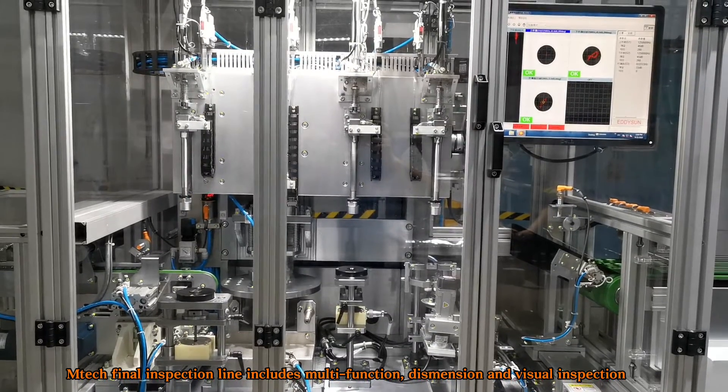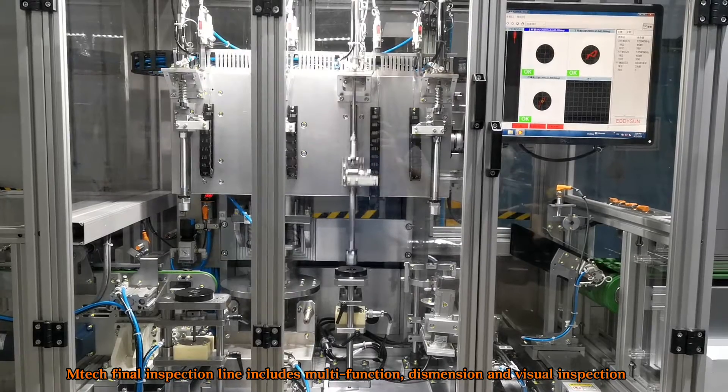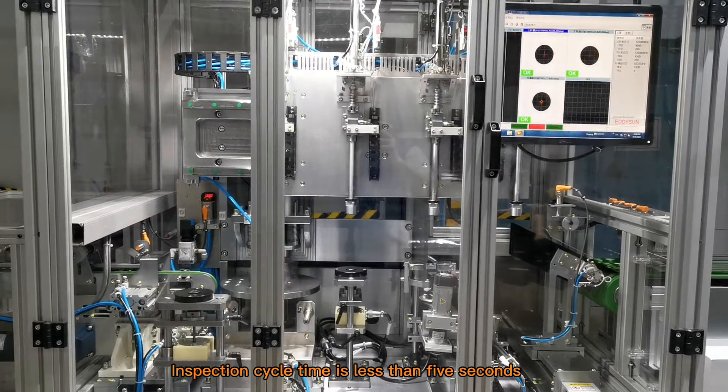The MATEQ final inspection line includes multi-function, dismantling, and visual inspection. Inspection cycle time is less than 5 seconds.